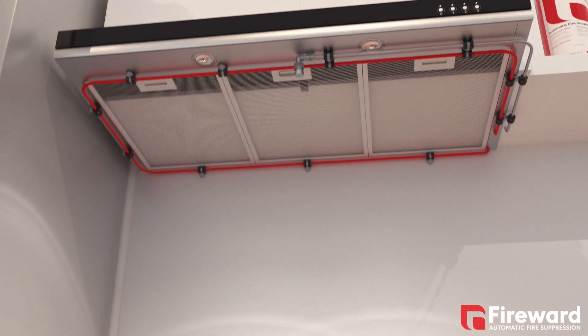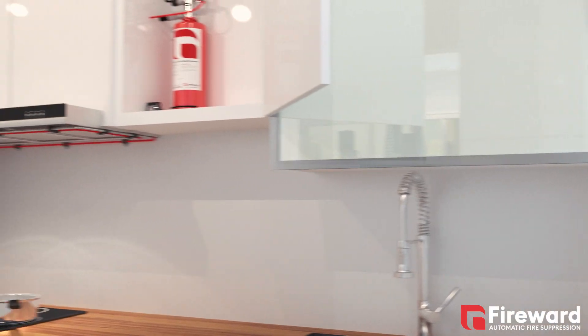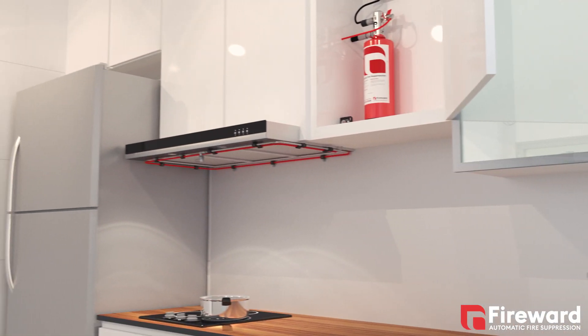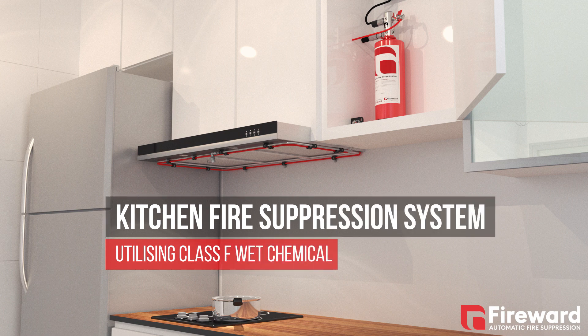Conventional fire protection methods such as fire blankets and fire extinguishers require the presence of a person to tackle the fire correctly in order to be effective. Even if your property is equipped with an automatic sprinkler and smoke alarm, they will only be able to provide a warning and protect the building to aid escape.